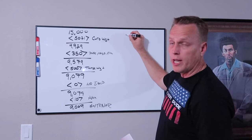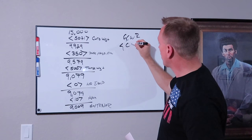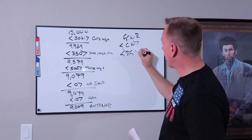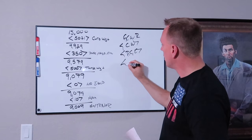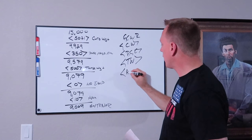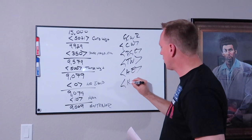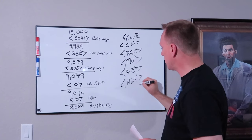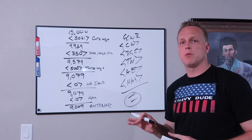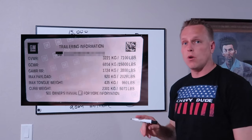To summarize: take your GCWR, subtract your curb weight, then subtract your people and cargo, your tongue weight, your added equipment, and your hitch and accessories — and that equals your max trailer weight. Very, very simple to do, and it's all based on having this sticker on the inside of your door.